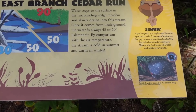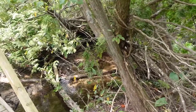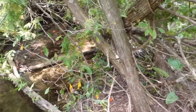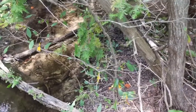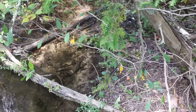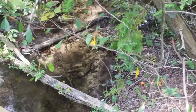East Branch Cedar Run. Water seeps to the surface in the surrounding sedge meadow and slowly drains into this stream. Since it comes from underground, the water is always 45 to 50 degrees Fahrenheit — meaning the stream is cold in the summer and warm in the winter compared to air temperature.